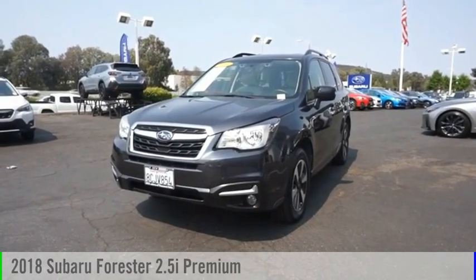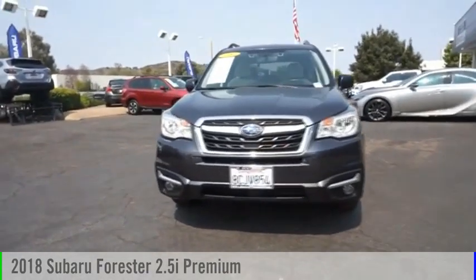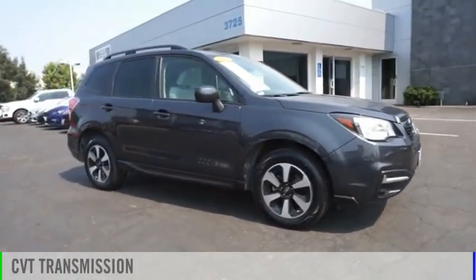Looking for the right vehicle? Check out the 2018 Forester. This vehicle is powered by an all-wheel drive, four-cylinder, 2.5-liter engine and comes with a continuously variable transmission.